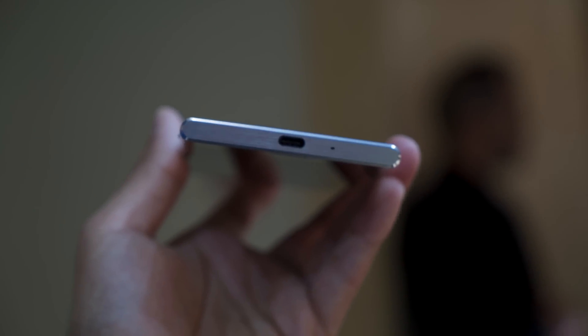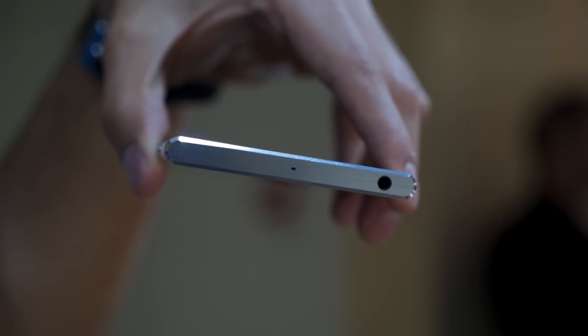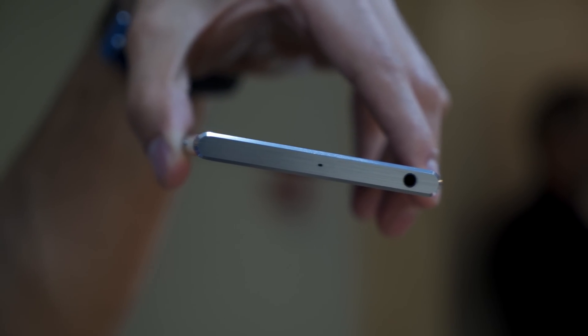This here is the single SIM variant but it will also come in a dual SIM variant based on market and region. At the bottom you have a USB Type-C port and the primary microphone, while at the top you have the 3.5mm audio jack and the secondary microphone. The main camera has a resolution of 19MP with a 1/2.3-inch sensor size and is a Sony Exmor RS sensor. At the front you have a 13MP camera with a 1/3-inch sensor size, and both cameras have an aperture of f/2.0.